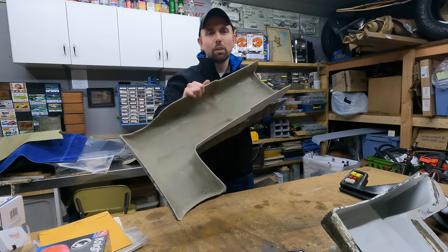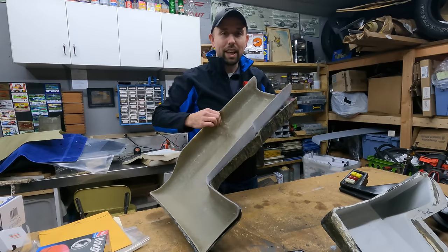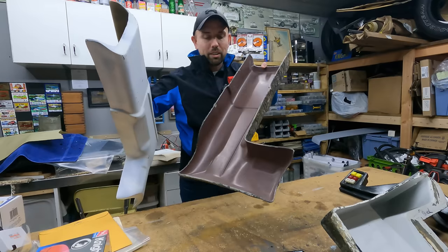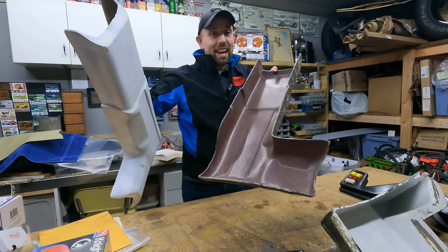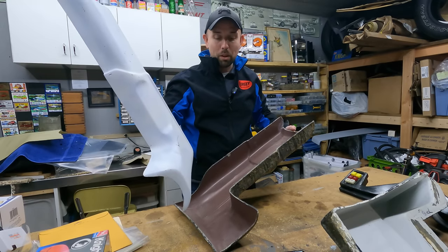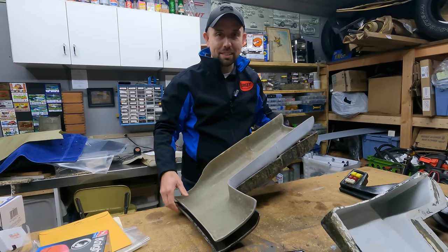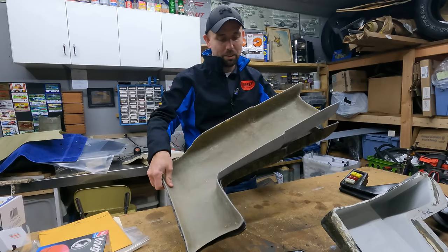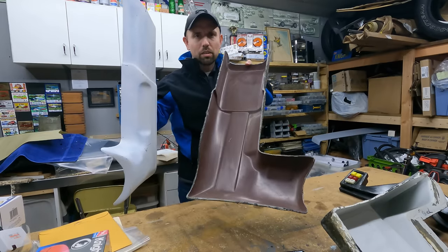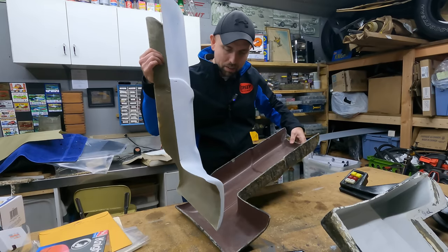We also got one of his original overhead console molds - this is a season two, three, and four overhead. As a bonus, it actually came with a cast overhead inside it, which is really neat. This mold is in excellent shape - no cracks or breaks in the fiberglass at all. This was Jay Orberg, who worked on the show and on the Knight Rider 2000 movie. You could cast some really nice parts out of it if you wanted to.